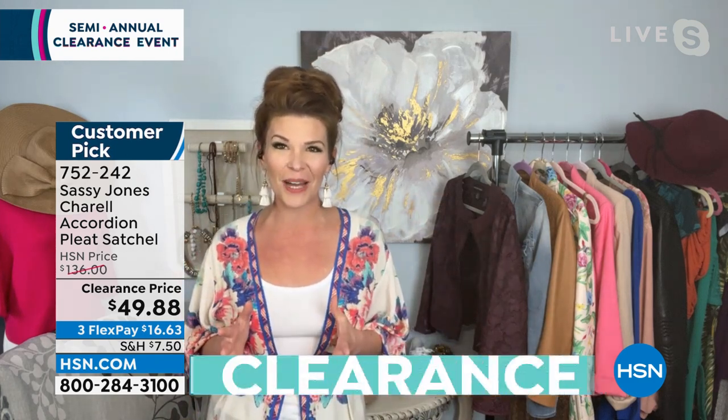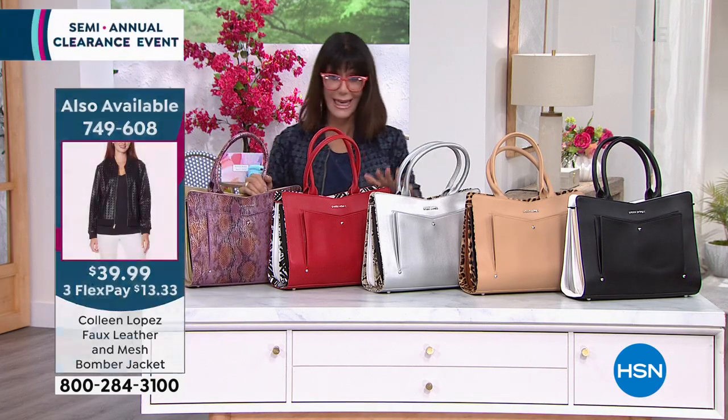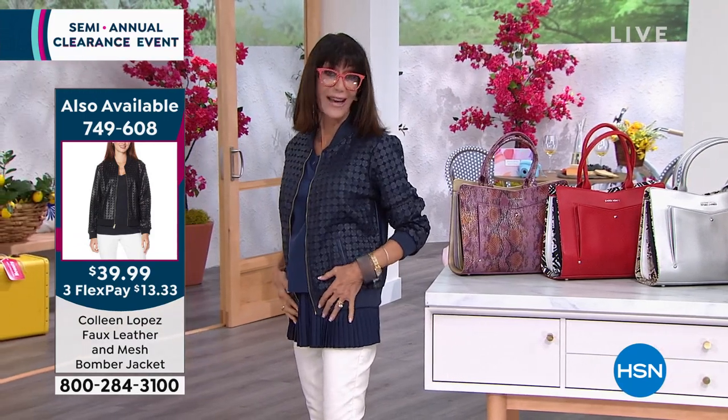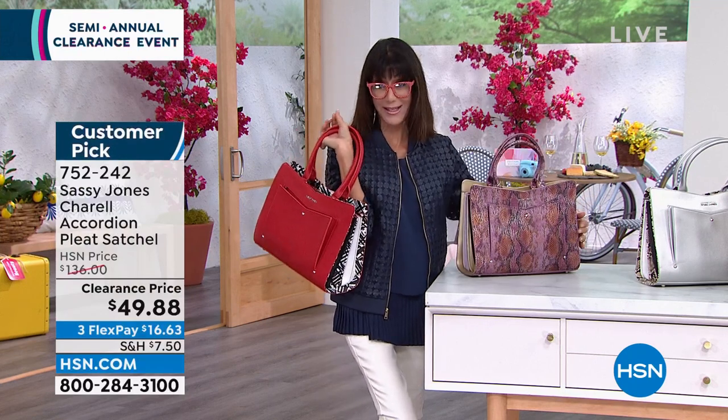One great thing about this bag is that when you open it, you can fit so many big items in there. I'm a big purse girl — I always carry everything with me: a pair of flats, full-size hairspray, big old wallet, my tablet, sometimes a book. This is the perfect bag for me because the structure makes it look so chic and together and tailored, but you get all this major space inside. This jacket I'm wearing is one of Colleen's jackets — faux leather with mesh, a great bomber jacket marked down to $39.99. With my red glasses, I could grab the bag in red, go with the purple, black — any one of these. The red is the most limited.